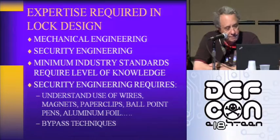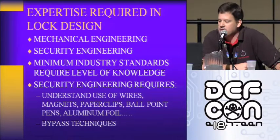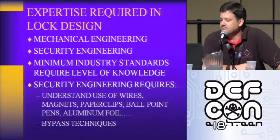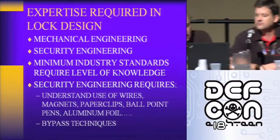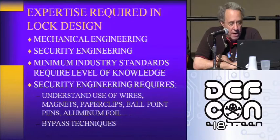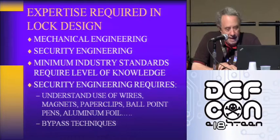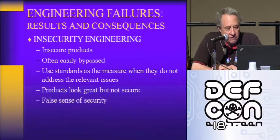Paper clips, ballpoint pens, aluminum foil, and a host of other bypass techniques are also used. Expertise is required in lock design: mechanical engineering, security engineering, and minimum industry standards require a level of knowledge. Security engineering specifically requires an understanding of all these bypass techniques. If you don't have that, you can't make a lock that's secure.